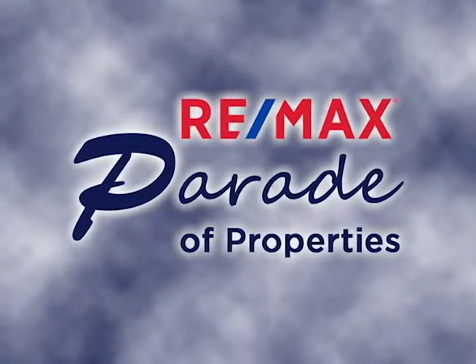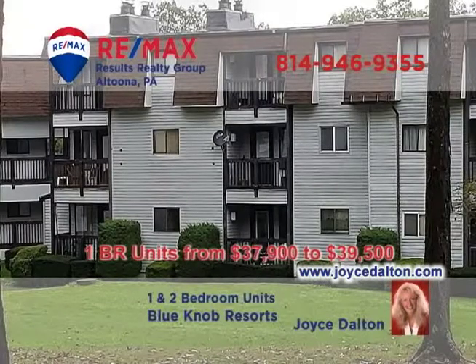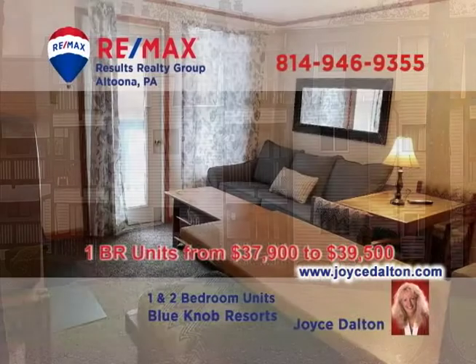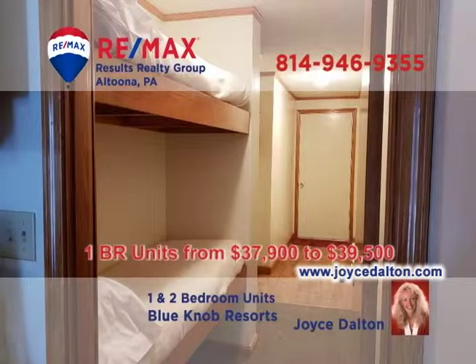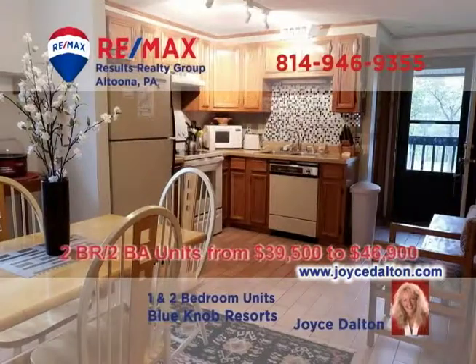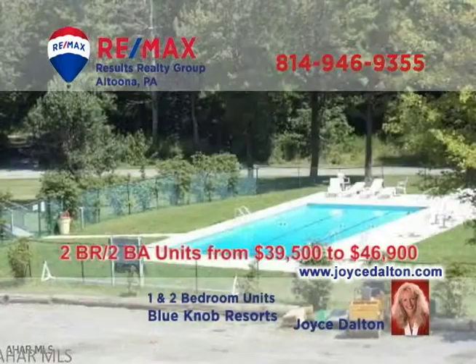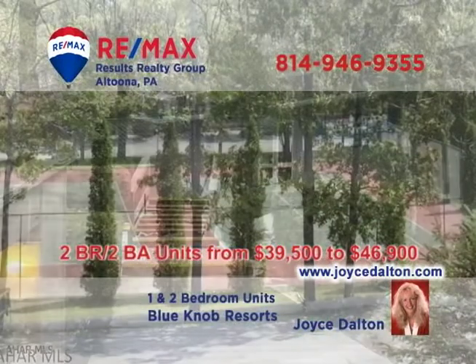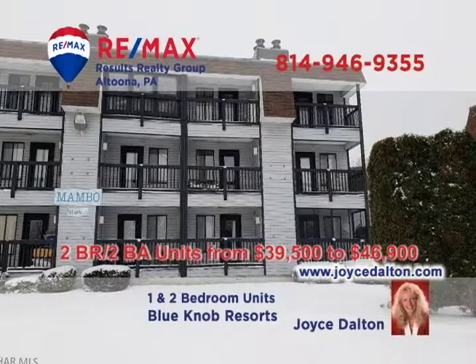Welcome back to the RE-MAX Parade of Properties. RE-MAX Hall of Fame Realtor Joyce Dalton is ready to help you into the Blue Knob Condo you've been waiting for. Available in a wide price range, these one- and two-bedroom units come fully furnished with additional features like fireplaces and balconies. Your favorite Blue Knob activities like swimming, hot tubs, tennis, and golf are all just a few steps away. The time is now — contact Joyce or head to JoyceDalton.com for all the details.